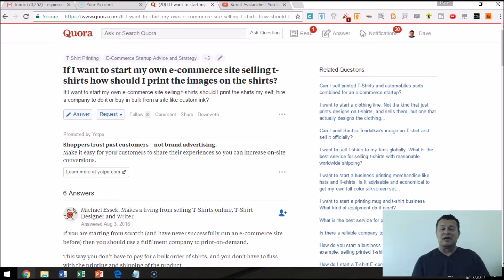It goes on to say, should I print the shirts myself, hire a company to do it, or buy in bulk from a site like Custom Ink?